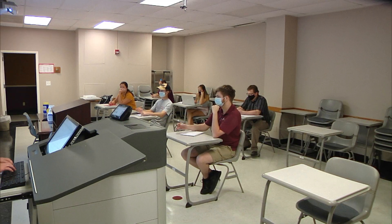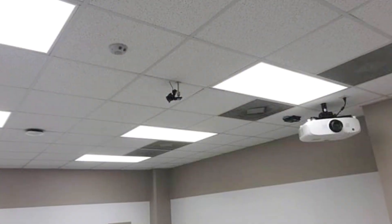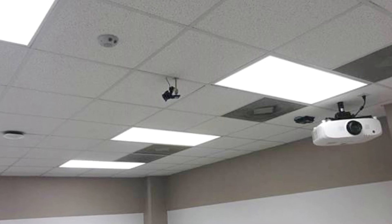All of the spaces being used for teaching and learning this fall have had a camera and microphone installed to be able to facilitate in-person and remote teaching simultaneously.